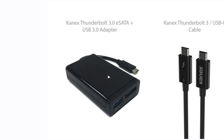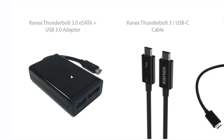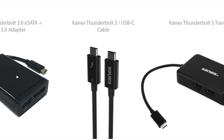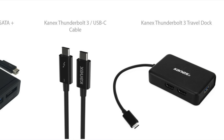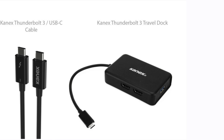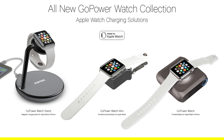Up next is a trio of new Thunderbolt 3 items: the $149.95 KNX Thunderbolt 3 Travel Dock, the $129.95 KNX Thunderbolt 2 eSATA and USB 3.0 adapter, and different versions of cable — a shorter and a long version available for $29.95 and $69.95 respectively.